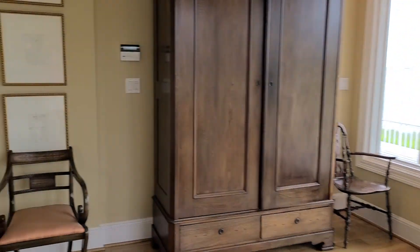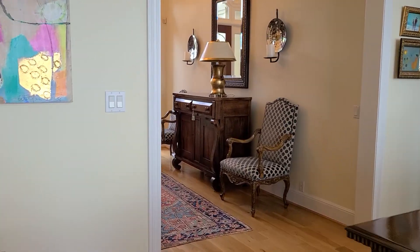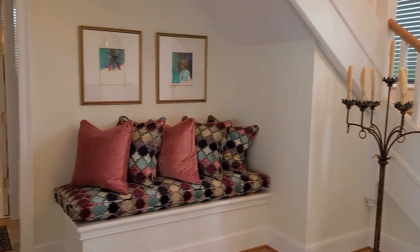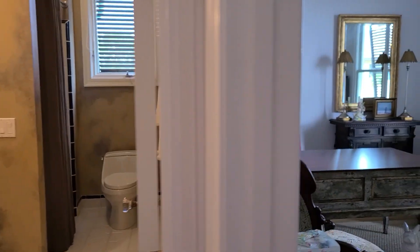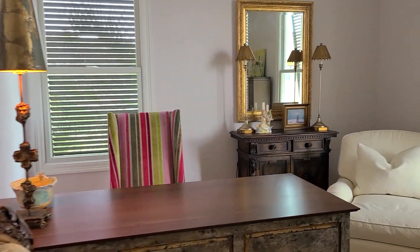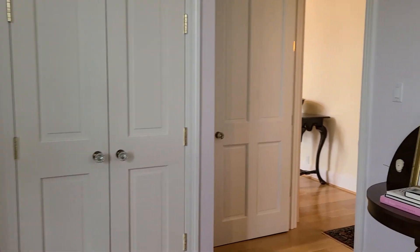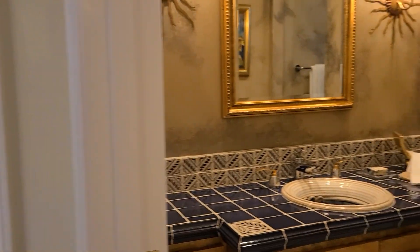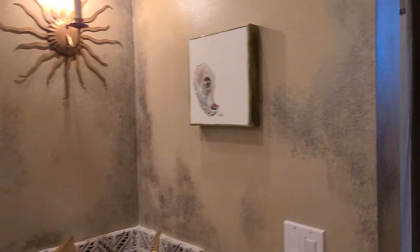Moving on upstairs with the two additional bedrooms and baths. There is walk-in attic storage space too — always a nice bonus. And there's one additional bedroom down here on the main floor, which would be great if you had an in-law who needs to stay on the main floor and doesn't have to worry about stairs. Dual closets in this room as well, and then a full bathroom on this side with a shower-tub combo.